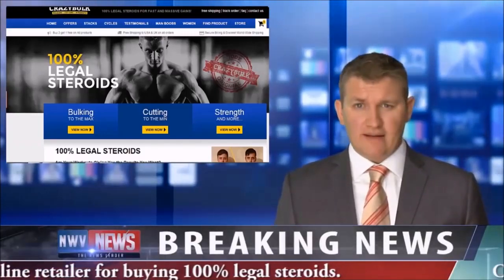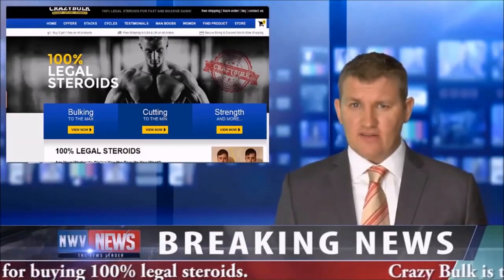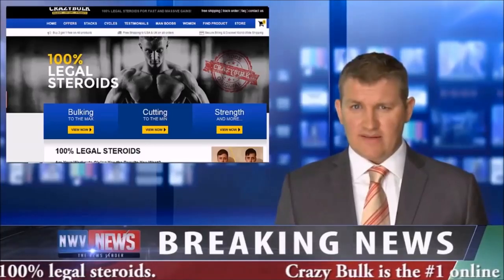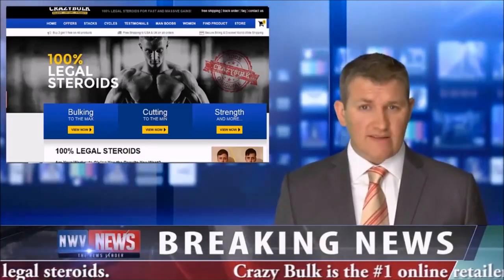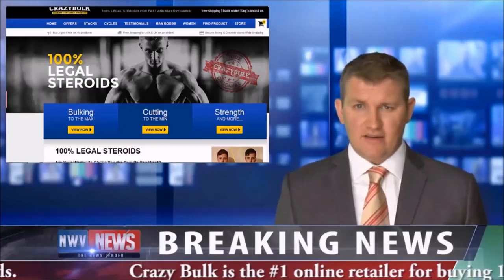All of their products are formulated and manufactured in their yearly FDA-inspected and CGMP-certified Michigan-based facility. Their products are all natural, completely safe, with no reported side effects in their eight years of production.